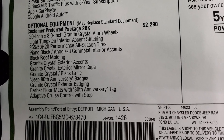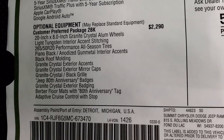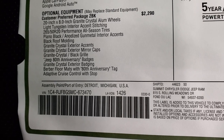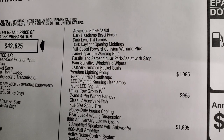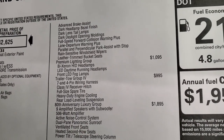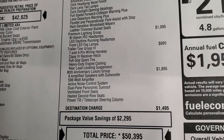The customer preferred package 2BK is a $2,290 option — that is the 80th anniversary package. You get all the granite crystal accents, the 80th anniversary badges, the Berber floor mats, adaptive cruise control, advanced brake assist, dark headlamp bezels, dark lens tail lamps, full speed collision warning plus and lane departure, parallel and perpendicular park assist with stop, the rain-sensitive windshield wipers, and the leather trim bucket seats.